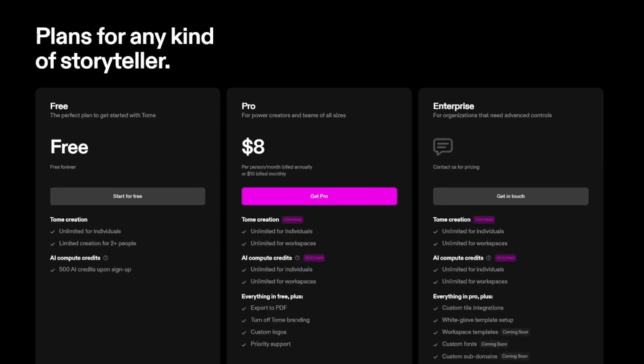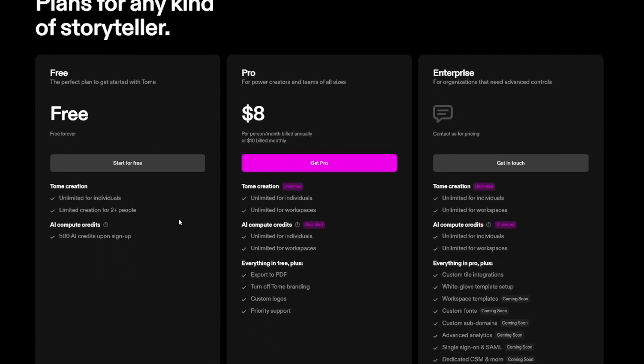PowerPoint aside, you can use Tome to make whatever you want. The best thing of all is you can see these plans — you have a free package. You can take the free package and see if it's for you, if it's good or not. And later you can switch to the pro version, which is just so cheap — $8 monthly. So you pay $8 monthly and then you sell, for example, $50 per presentation. That's pretty cool.